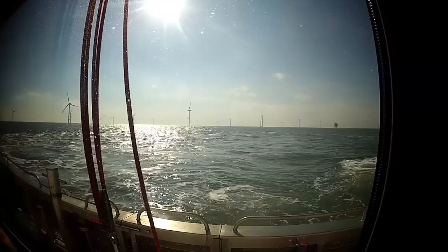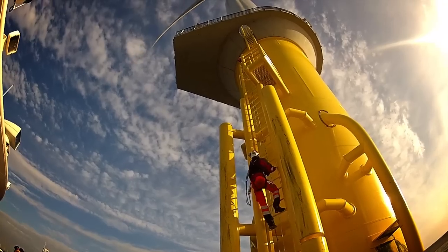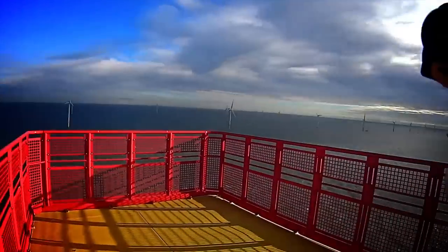Some days you get to see the sun rise, the sunset. You do get some days where you're actually working above the clouds and you cannot see anything for miles.